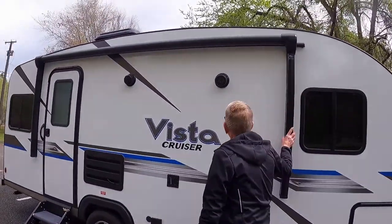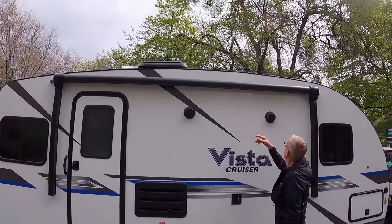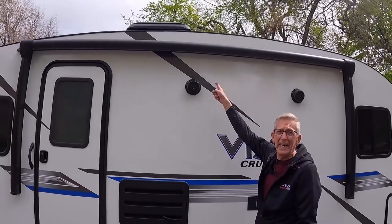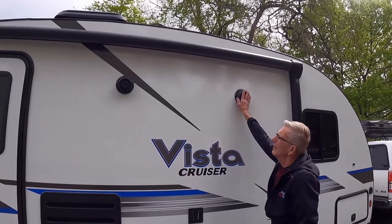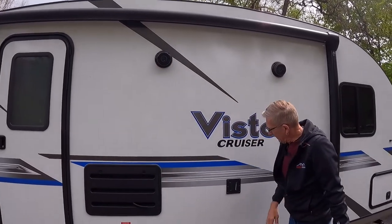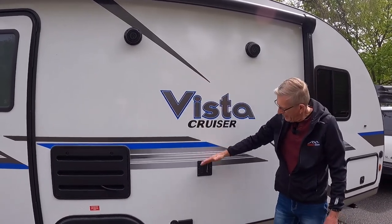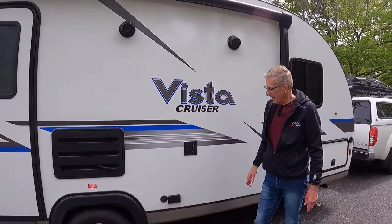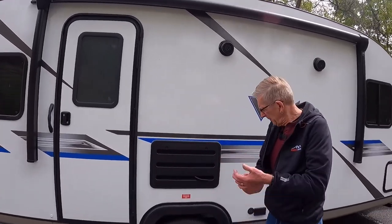We have an approximately 11-foot Carefree awning called a Compass awning. It's power-operated and also has an LED light strip up inside. Here we have our two outside speakers, again with blue lights in there if we need them for mood lighting at night. Over here we have our television mount — you can take the television off the inside mount, slide it in here, plug it in, and you've got your cable connection if you don't have a smart TV.